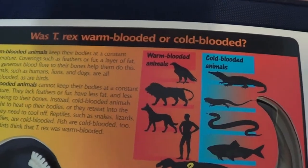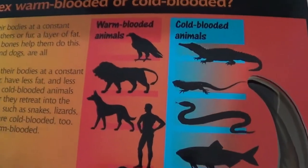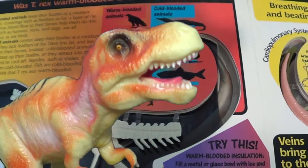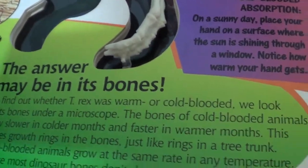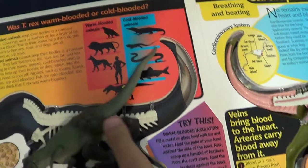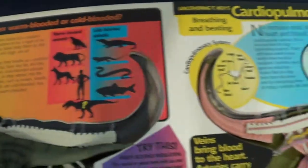So was T-Rex warm-blooded or cold-blooded? Do you know? Today's reptiles are cold-blooded and fish are cold-blooded. Do you think dinosaurs were cold-blooded or warm-blooded? Well, if you think about birds today and they're related to dinosaurs, they're warm-blooded. So it's just a possibility that dinosaurs were warm-blooded too. It's very confusing, to be honest.